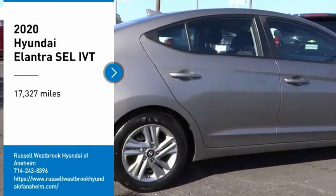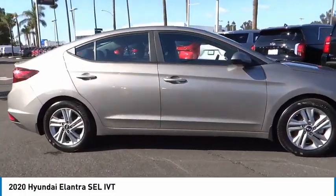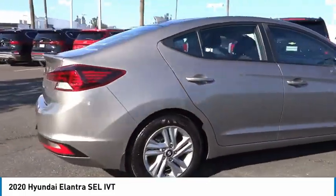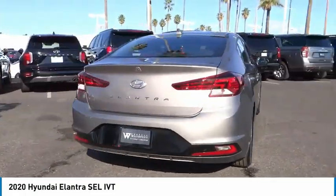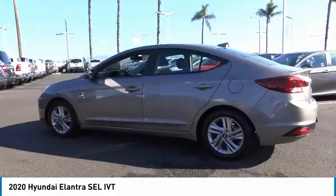Stop by and take a look at the 2020 Elantra. The Elantra boasts the most interior room in its class and gets an exceptional 35 miles per gallon. With its luxurious standard features, the Elantra is an easy choice.